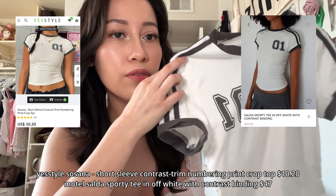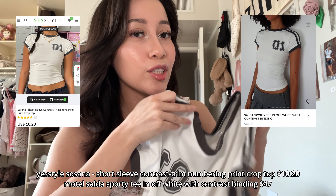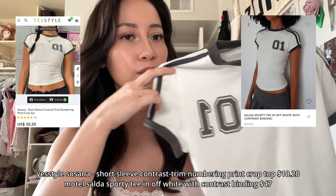I got this off YesStyle and it's very similar to the one Motel has. It runs very, very tight. I'm not sure if this is the exact one Motel has, but I find it very odd. Also, remember there was a Motel top that had a bunny on it? Princess Polly also sold that same top. I don't know about the price differences, it's the same one or it's a dupe — it's so hard to tell now with fashion. I just wanted to share that since it's about Motel, I'm throwing it in this video.